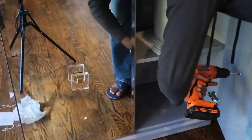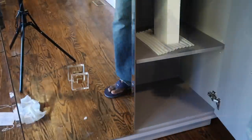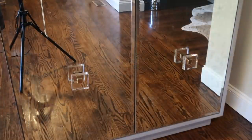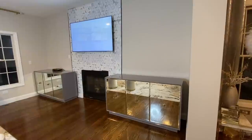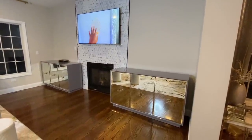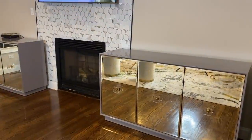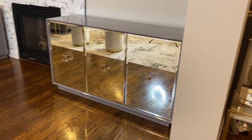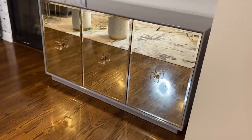As you can see, the credenzas came in one piece — all we had to do was mount the knobs. And here they are! I love, love, love them. They are so pretty, so modern, very very beautiful. As you can see, each one has three compartments.